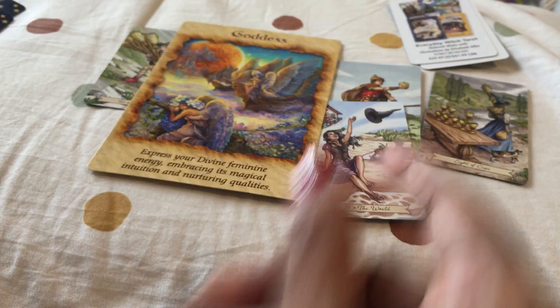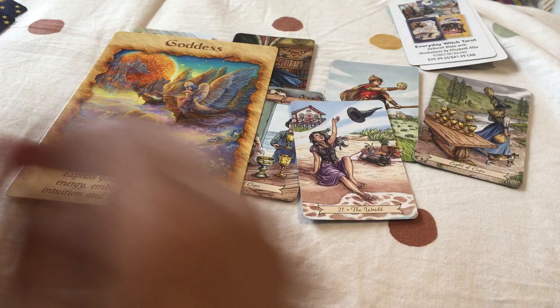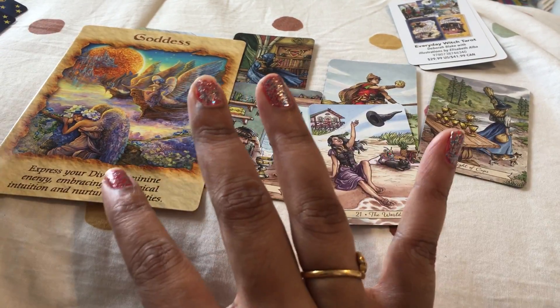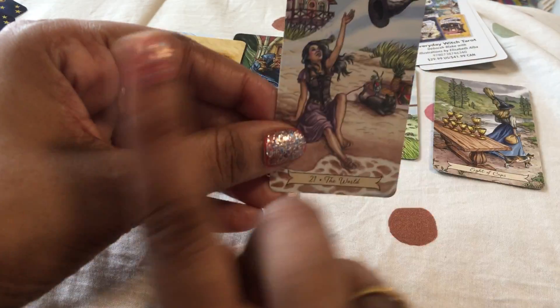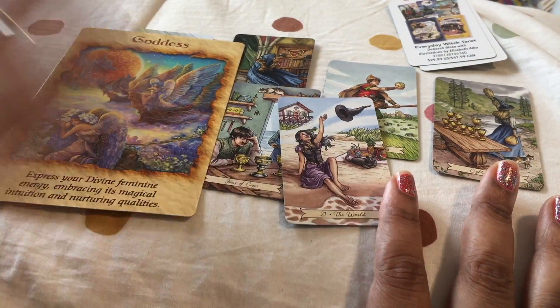Since I've done an entire reading along with the review, here is your angel message: 'Goddess, express your divine feminine energy — embrace its magical intuition and nurturing qualities.' Start expressing your emotions and feminine energy. Stand for yourself, let go, embrace the magical situation around you, embrace the person who loves you rather than looking at situations that don't serve you. Embrace solutions rather than problems, and at the end of all your struggles, the world is at your feet.